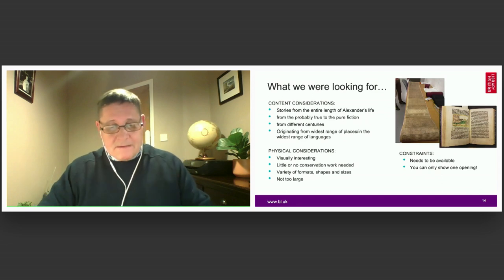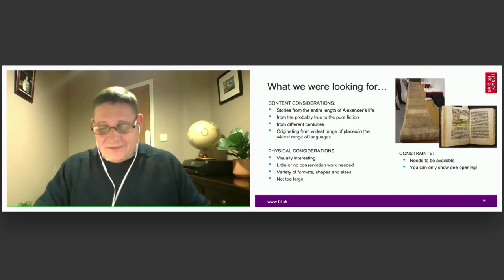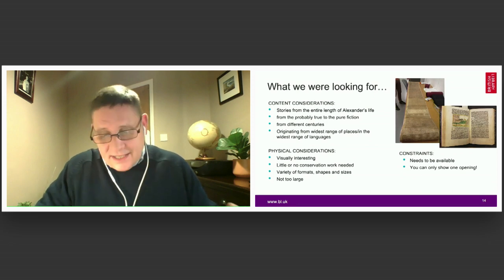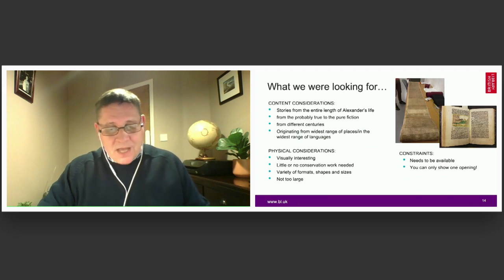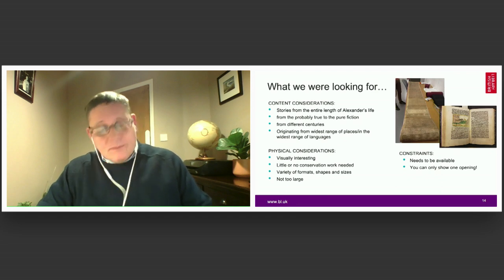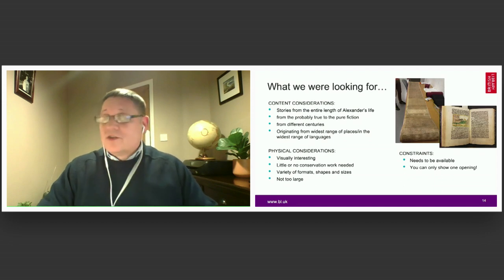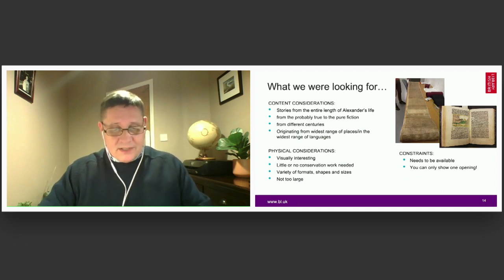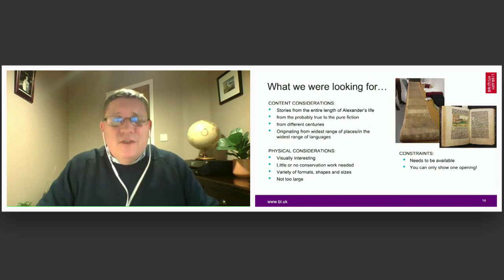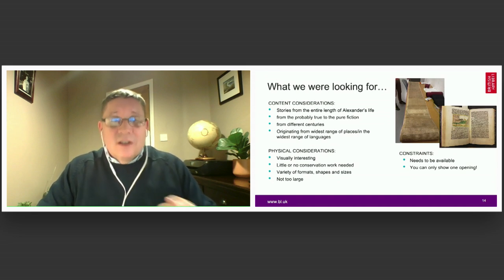As this is an exhibition, we also had to think about physical considerations. Most items have to be visually interesting — a gallery that comprises just pages of black and white text is not very appealing for paying visitors. Objects need to require little or no conservation work before they can be displayed; there is no point choosing items that need extensive paper repair when we neither have the money nor the time to undertake this. We also wanted a mix of formats, shapes, and sizes to create variety and change of pace — hence, for example, the suit of armour.